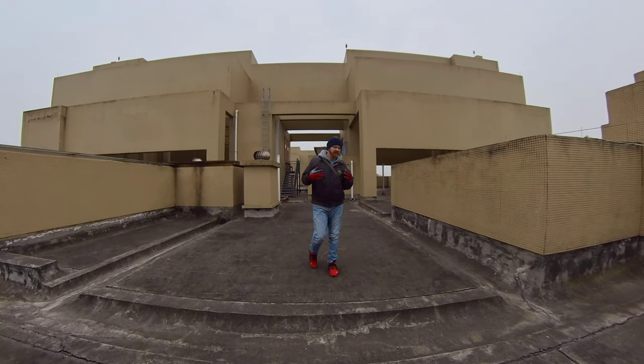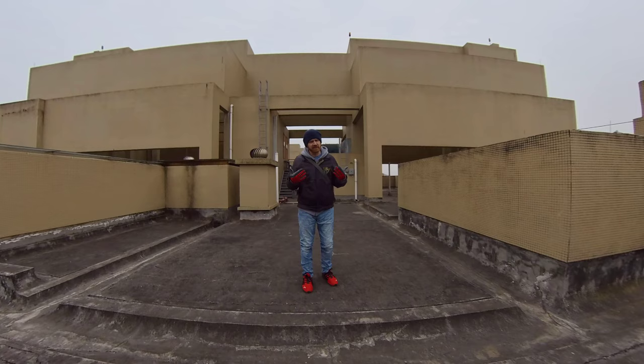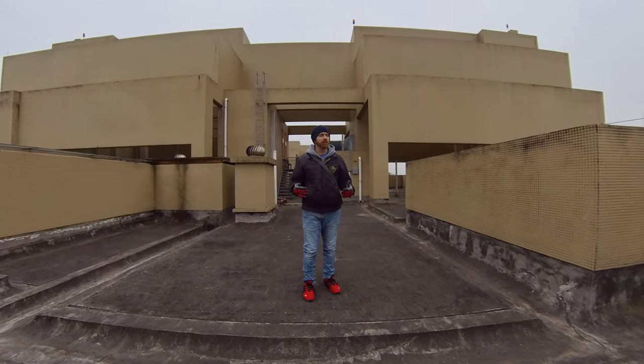Hello everybody, welcome back to the channel. Yesterday I showed you what the basement looks like, so today I'm going to show you what a rooftop looks like.